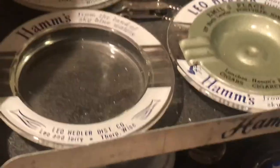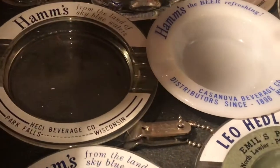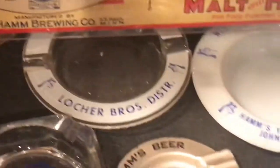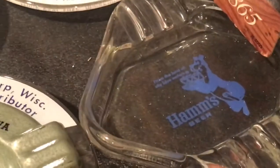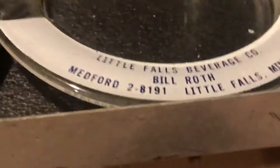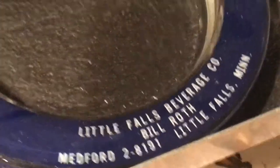Most of these ashtrays were put out in order to have the distributor's name front and center, and they made them as attractive as possible with the bear so they actually got used. Different collectors will collect the same label but with a different distributor. I personally only collect different variations — if it's the same ashtray but a different distributor, I don't collect that, otherwise I'd have three times as many ashtrays as I have now.